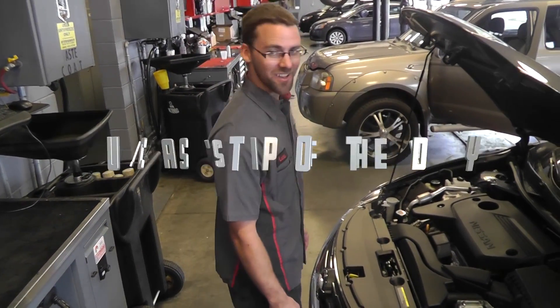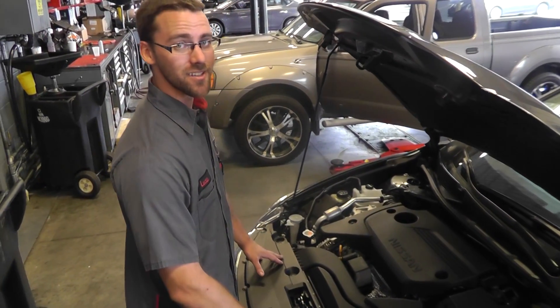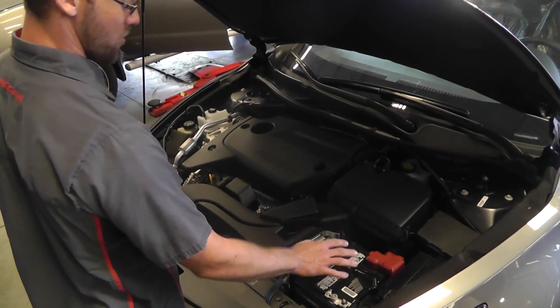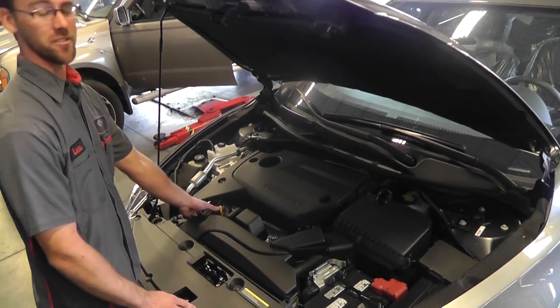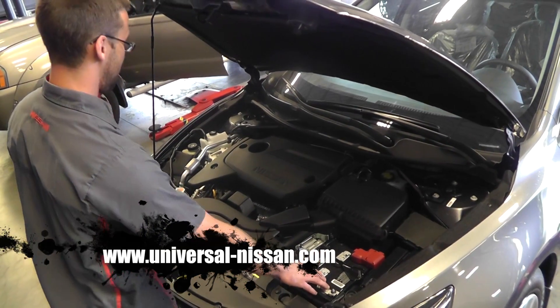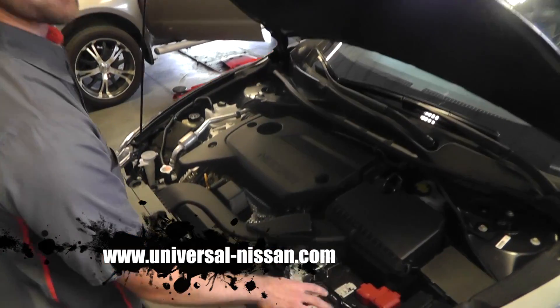Back at Universal Nissan with a new vehicle. Today we're talking about your starting and charging systems. The starting system is your battery, and the charging system is your alternator. Simply put, the battery will start your car, the alternator will run your electronics while the car is running, and it will also charge back up the battery.